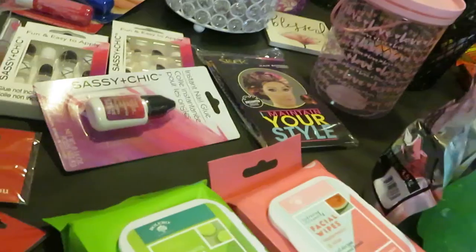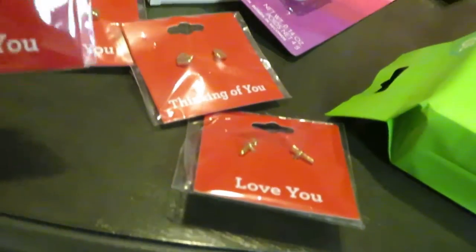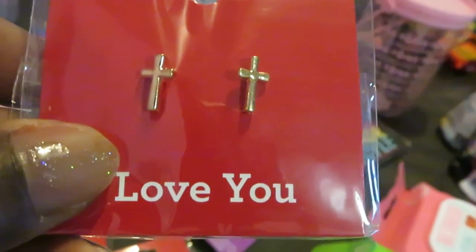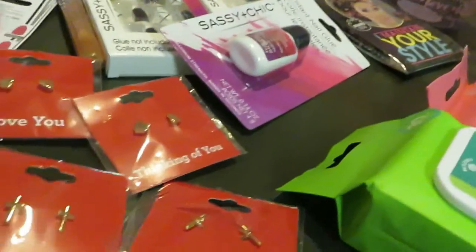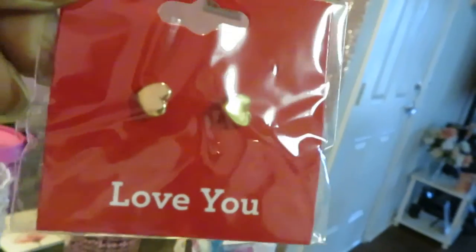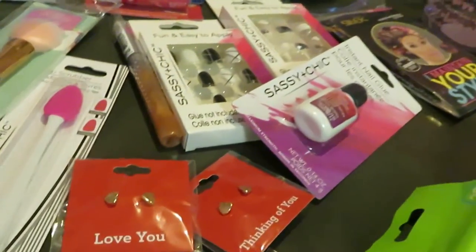Over here, let's move over to the jewelry that I found. I thought these were so cute — little gold cross earrings for the girls. They are so cute and they say 'love you.' I got two of them. And I got the little gold hearts. So cute — those are so cute, I had to get them for the girls. I'm always picking up something for them anyway.